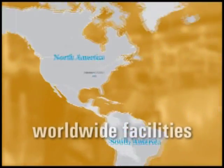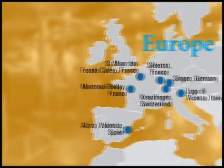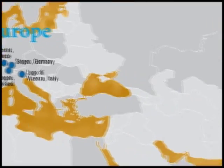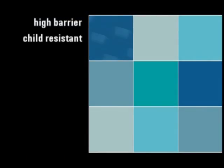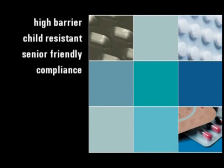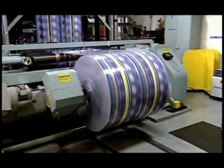With worldwide pharmaceutical flexibles facilities operating 16 plants on three continents, we are part of an extensive network that specializes in high barrier, child resistant, senior friendly, and compliance packaging that provides optimal product and end user protection.